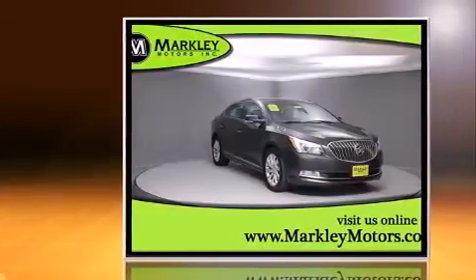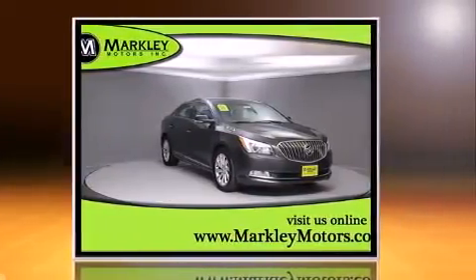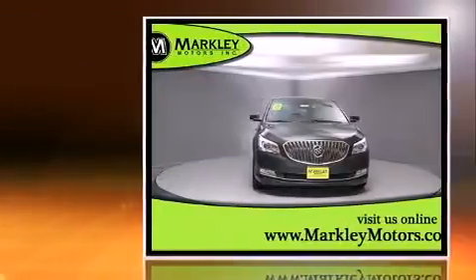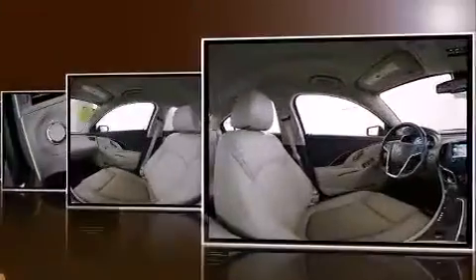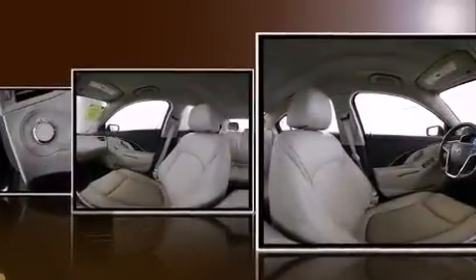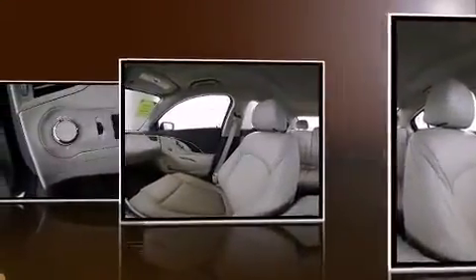All of the following features are included: leather upholstery, delay-off headlights, adjustable headrests in all seating positions, automatic dimming door mirrors, heated seats, remote keyless entry, and power front seats.